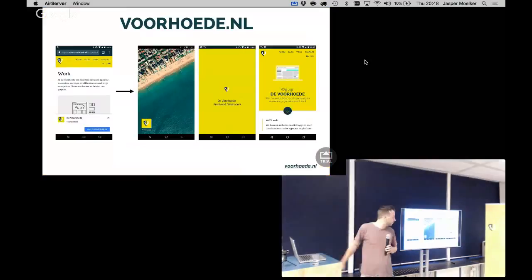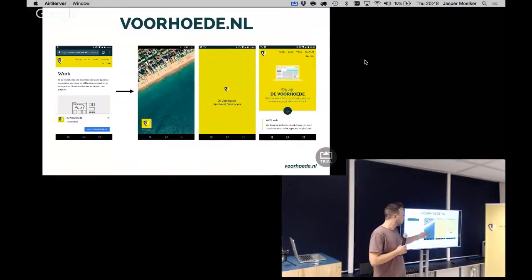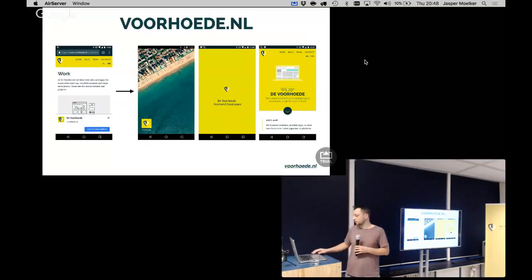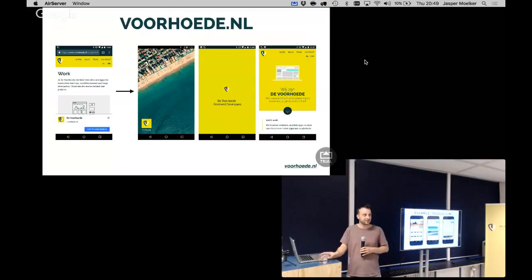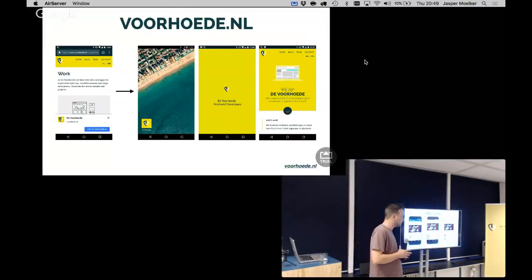We've done some projects with service workers. On our own website you can install it, it will give you a splash screen, it works offline, and we cache pages. We negate the network as much as possible and handle offline scenarios. We also did Trou, which is a progressive web app you can install. Peter will talk later at the next meetup about how we fixed the progressive web app on iOS. These are all public websites.